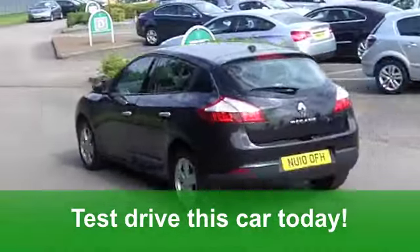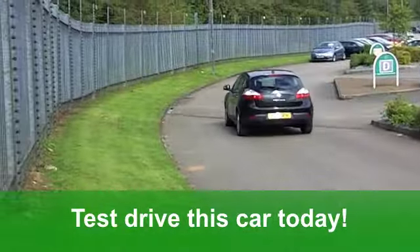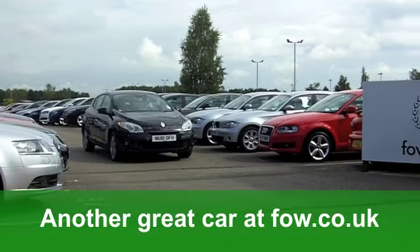If you need finance, well, that's no problem. Why not ring and reserve? You could be driving this at Fords of Winsford.